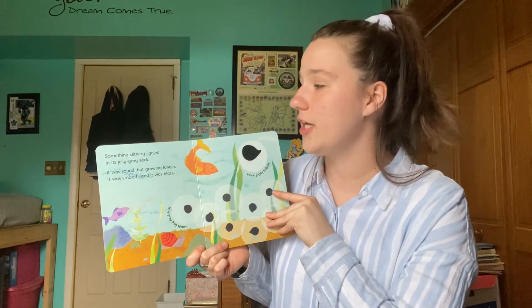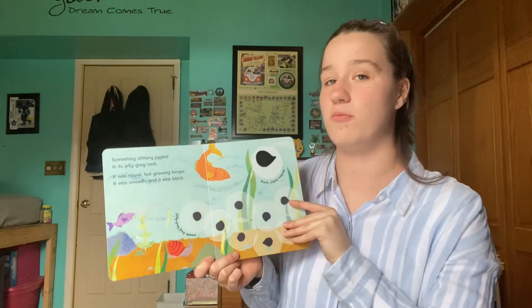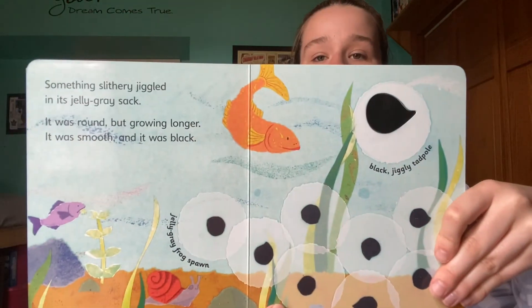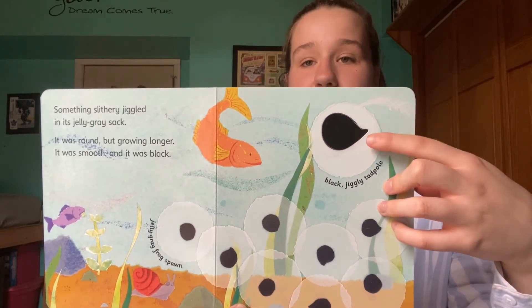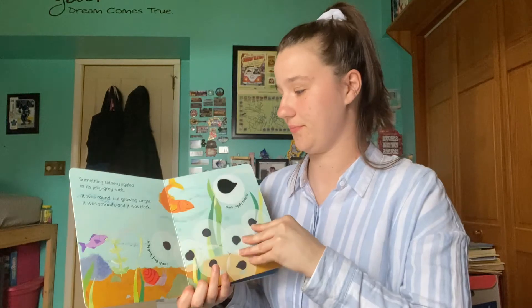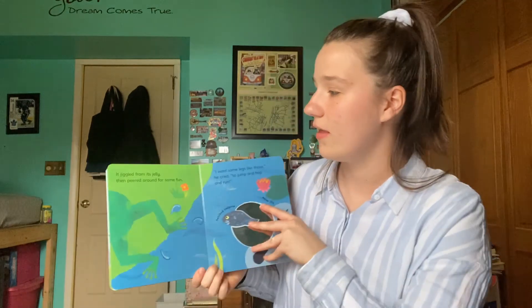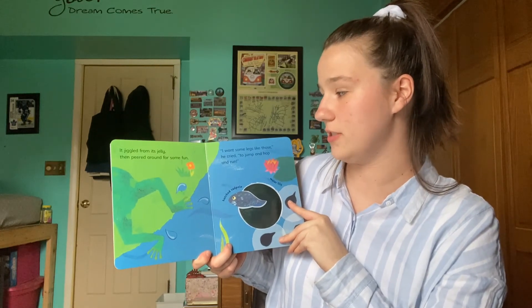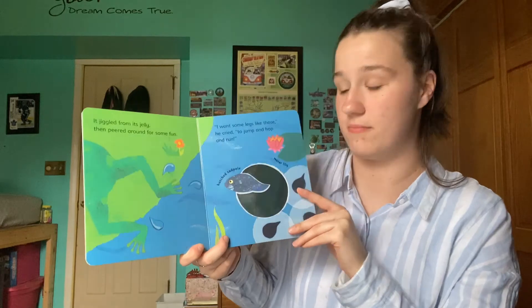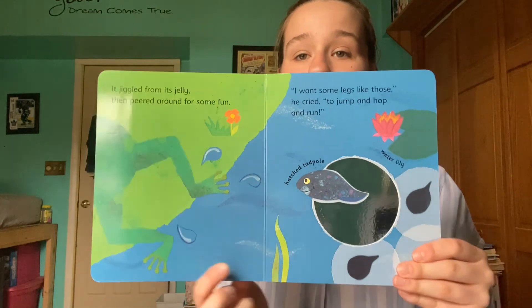All right, let's start. Something slithery jiggled in a jelly gray sack. It was round but growing longer. It was smooth and it was black. This is the tadpole right here. What color did I say it was? Black. That's right, good job. It jiggled from its jelly then peered around for some fun. 'I want some legs like those,' he cried, 'to jump and hop and run.' So here is the hatched tadpole and it wants legs like this. Does anyone know what animal this is?